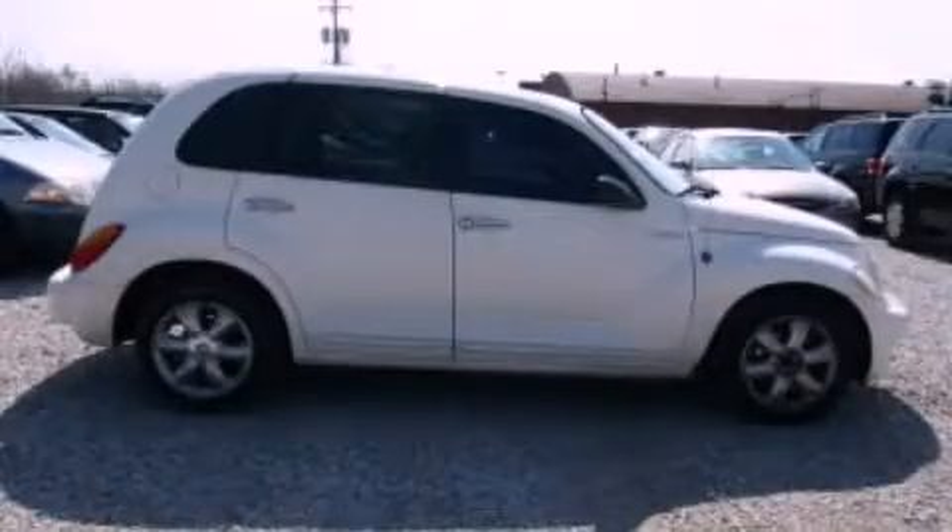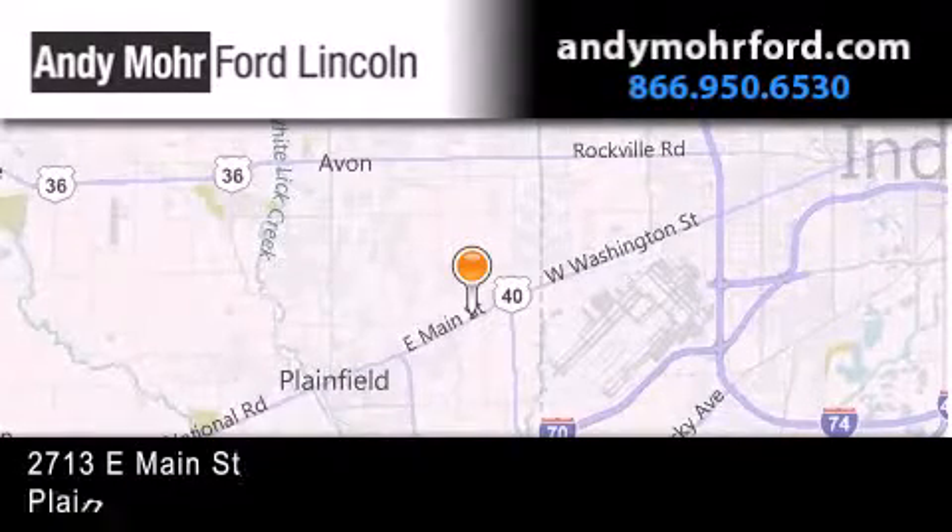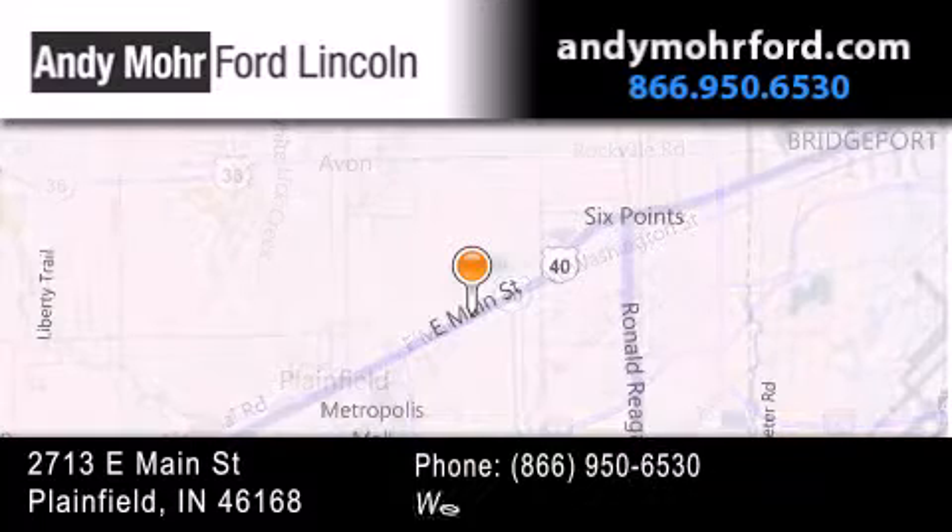We invite you to contact us today to learn more about this vehicle. Andy Moore Ford Lincoln is the place to find new Ford and Lincoln cars and trucks and pre-owned vehicles in Indianapolis.